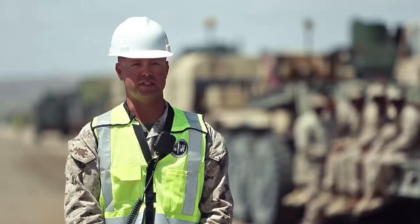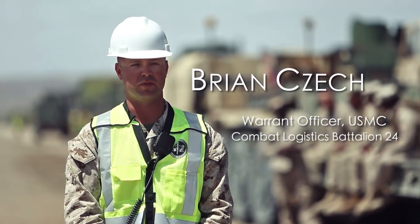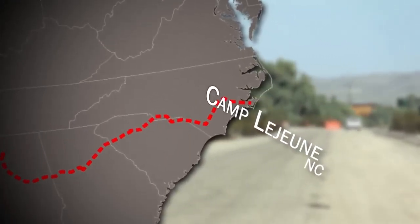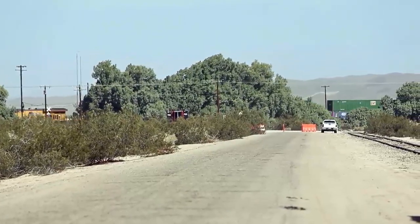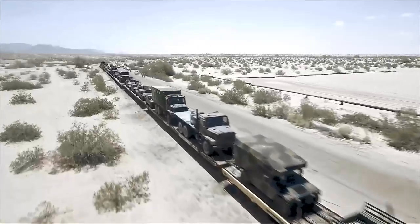Today we're conducting a rail exercise to head back to Camp Lejeune. It's for retrograde purposes to get our equipment from WTI 216 back home. The Combat Logistics Battalion doesn't normally conduct rail back from Yuma — this is the first time they've done it in about a decade.